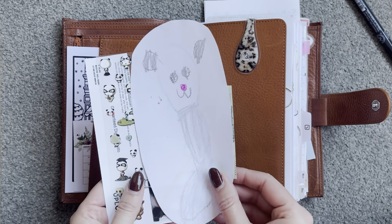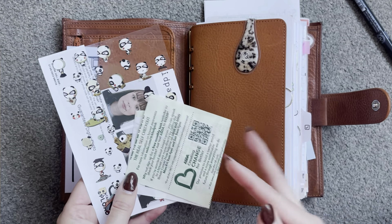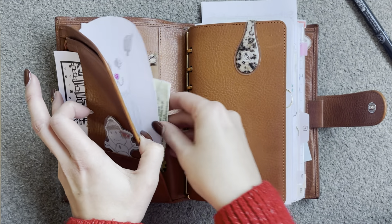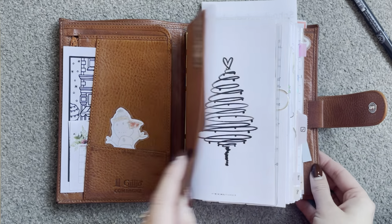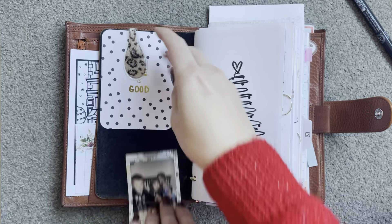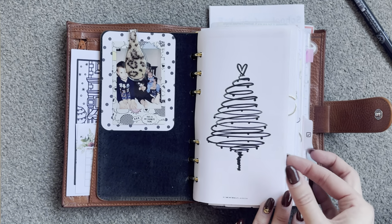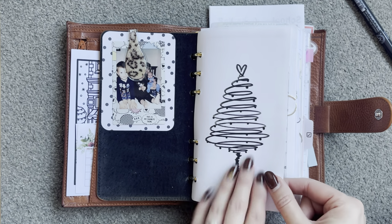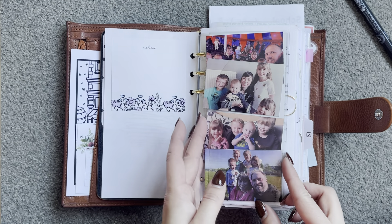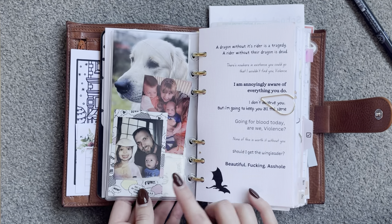And then in here I have the little sock panda that my youngest girl did, a receipt, some passport pictures, and some stickers. My Ollie clip. And then I have a little project life card and a picture. And then this dashboard is from my minimal planner and I just thought that was super cute for December.